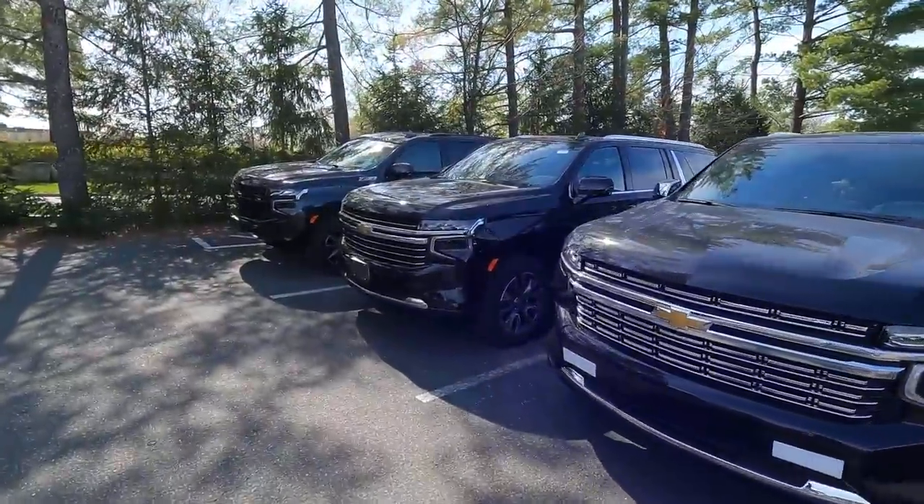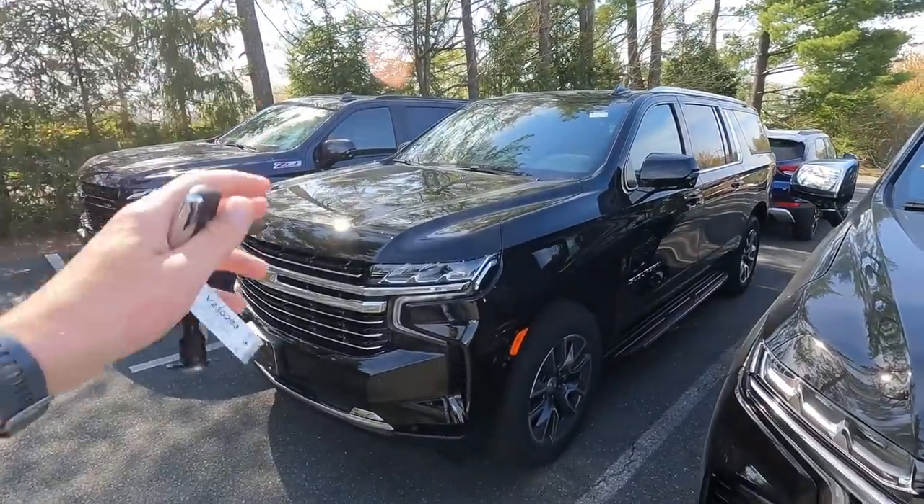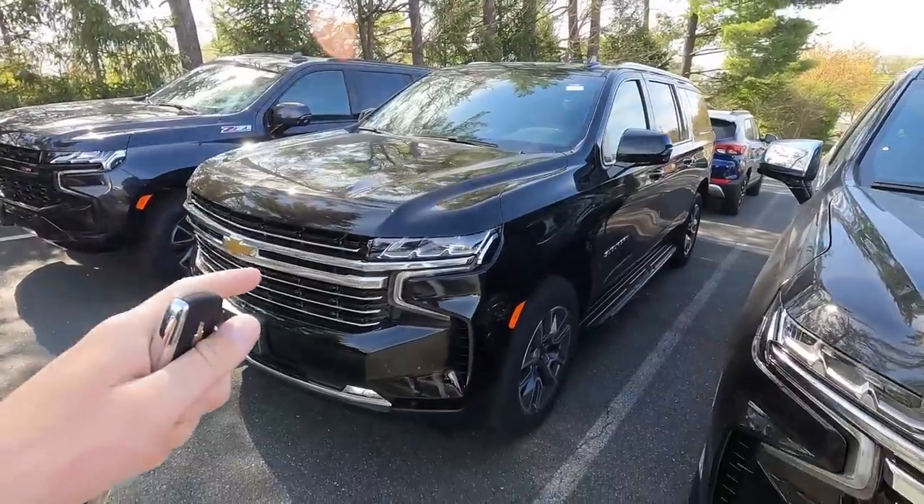Today we're going to talk about a new 2023 Chevrolet Suburban LT luxury package with 20-inch wheels and a sunroof. Before I take the video, I want to show you footage I took from October 30th of 2021.